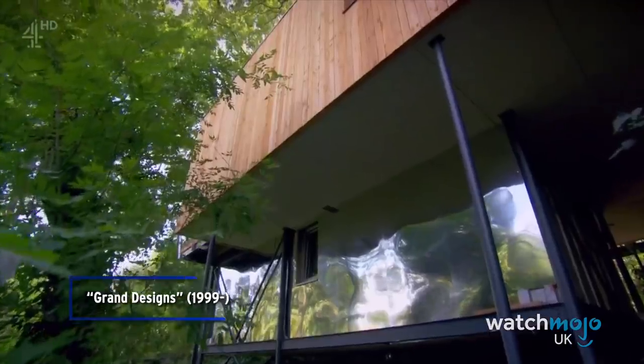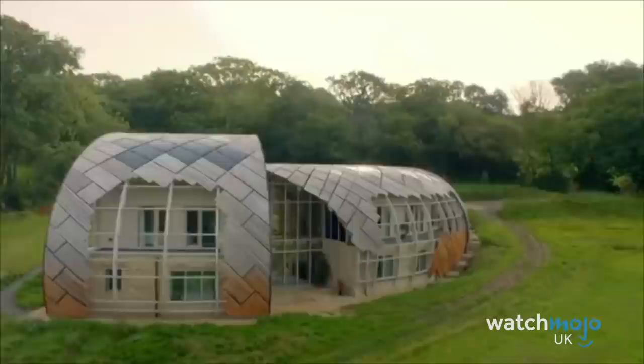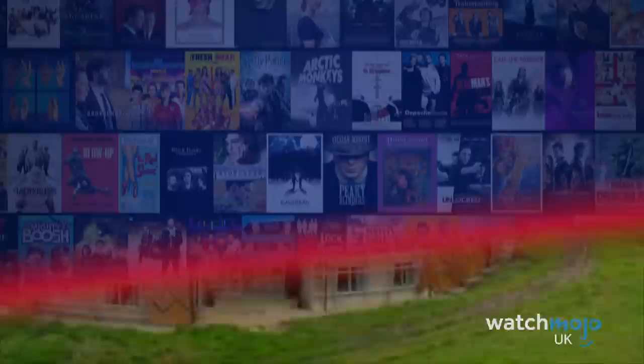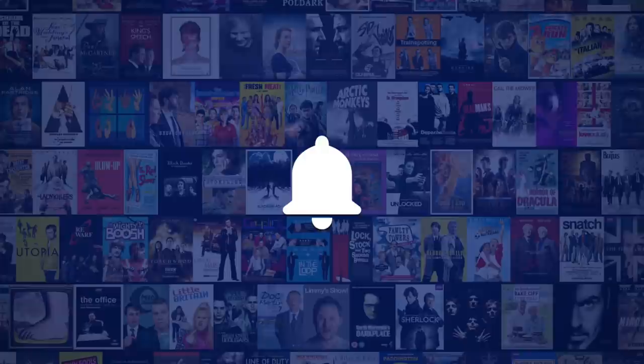All in all, you'll have spent round about £280,000 on the project. That's remarkable. Welcome to WatchMojo UK, and today we're counting down our picks for the top 10 incredible Grand Designs creations. For this list, we're going to be looking at the most stunning buildings Kevin MacLeod has ever visited.